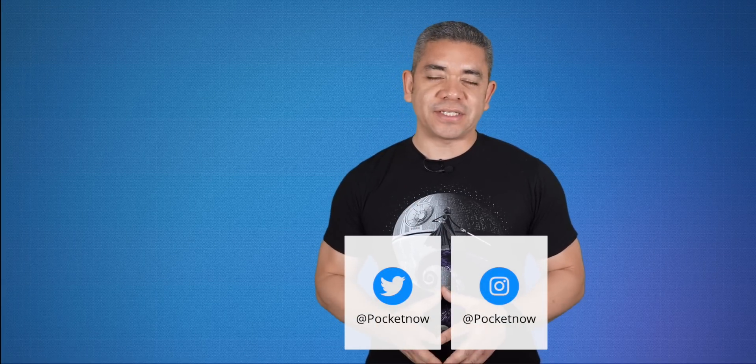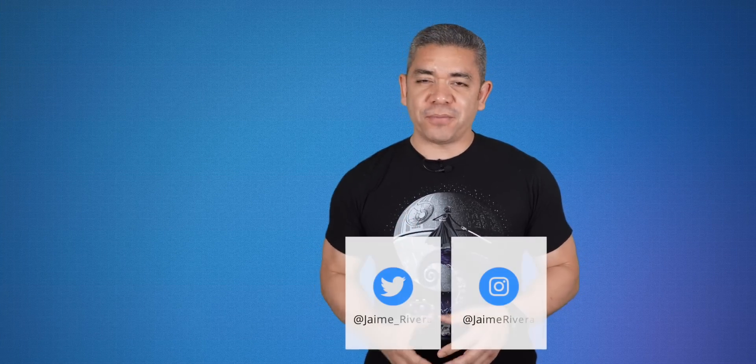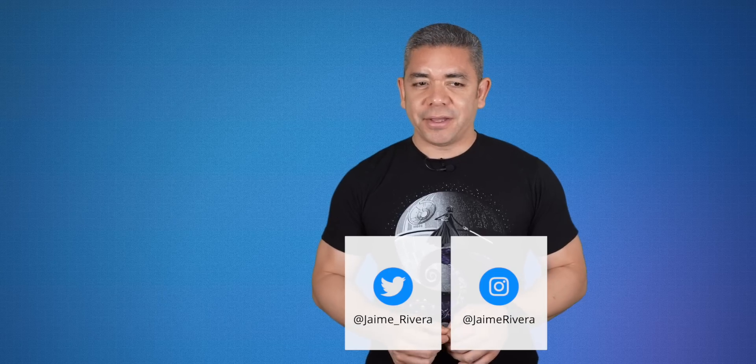If you want to get the news earlier, follow us on pocketnow.com and subscribe to our channel for more videos like this one. You can also follow us on social media — our extended coverage is on Instagram. Please give this video a thumbs up if you liked what you saw. I'm Jaime Rivera. Thanks so much for watching. We'll see you next week.